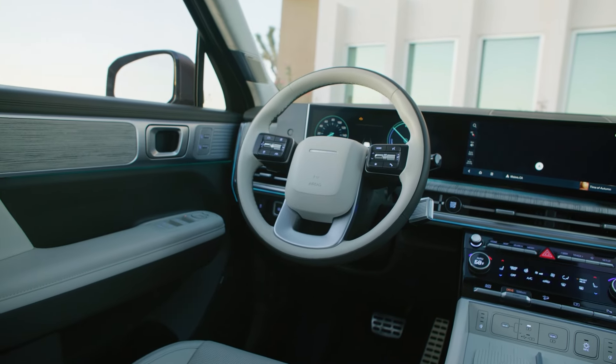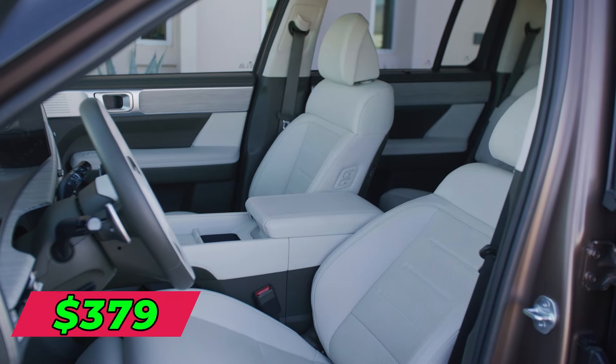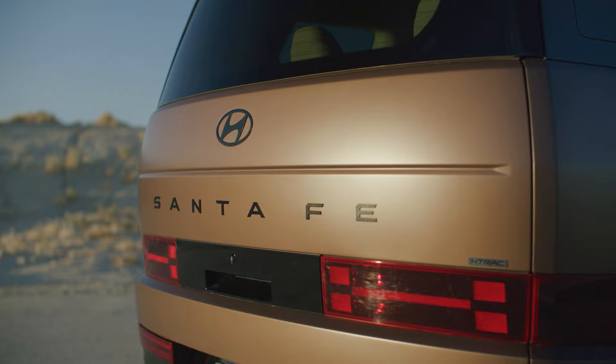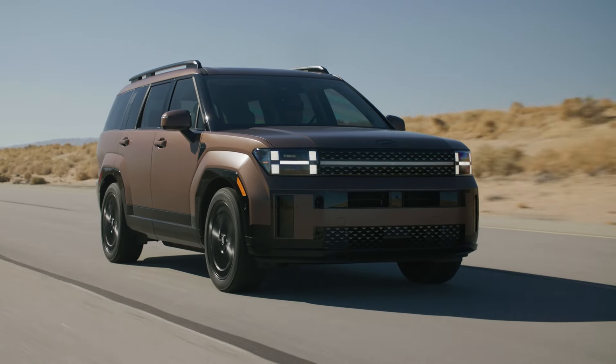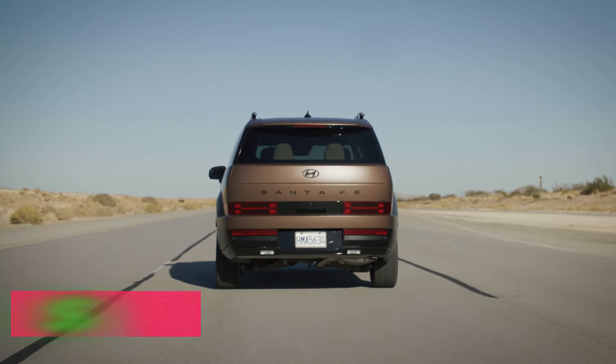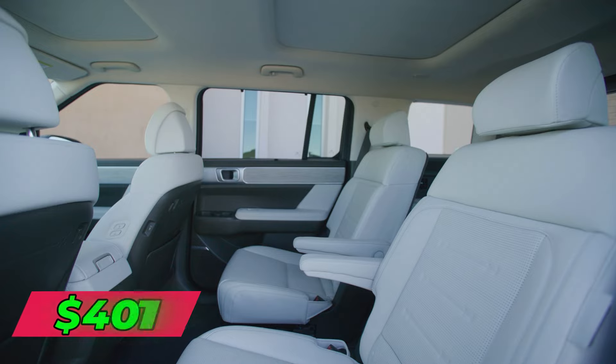If you're looking to lease, there are some great deals available. On average, you pay around $379 per month with $2,000 due at signing for a three-year Santa Fe lease allowing 12,000 miles yearly. For a two-year term, it's $471 monthly, and for four years, it averages $401 per month.